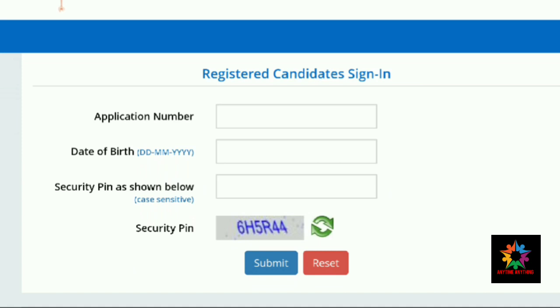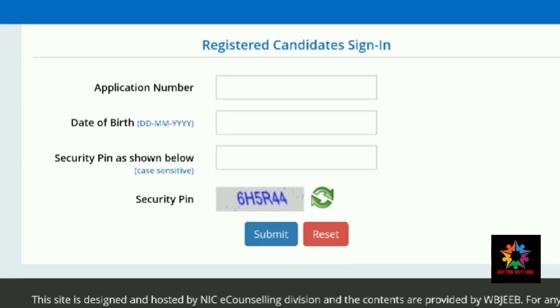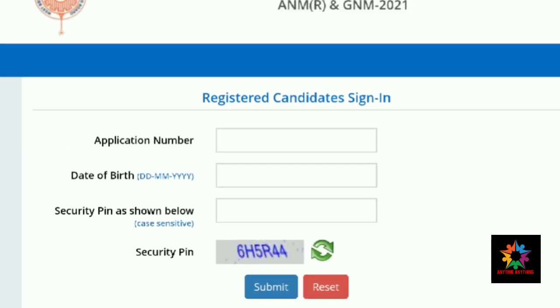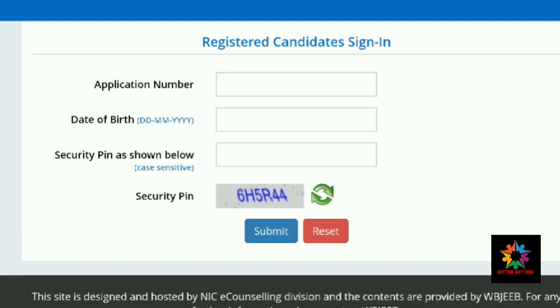You can see your application number and admission card. The link is available on this page and also in the description. If you see the official website, you can find the link in the description.